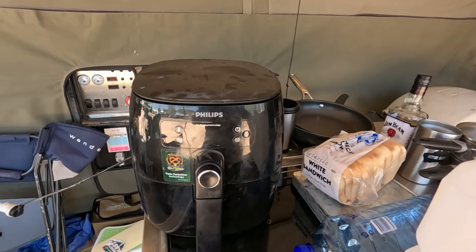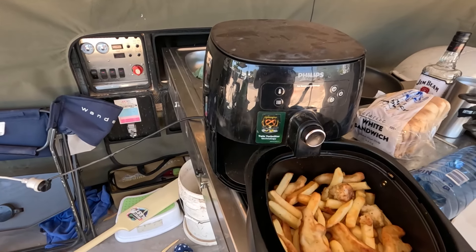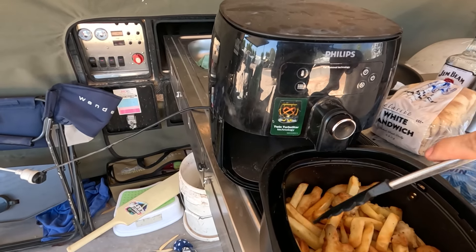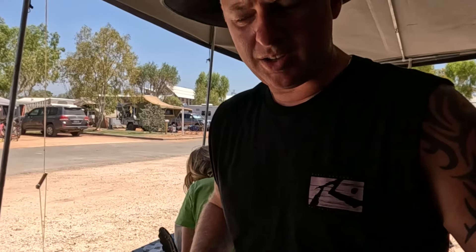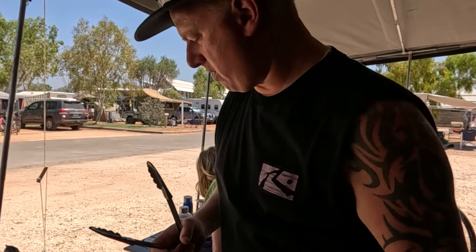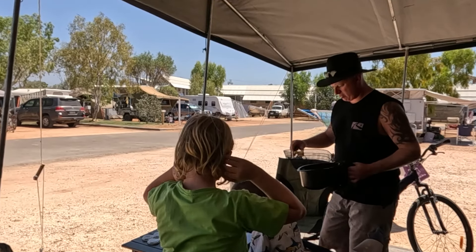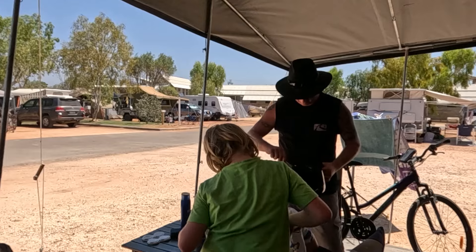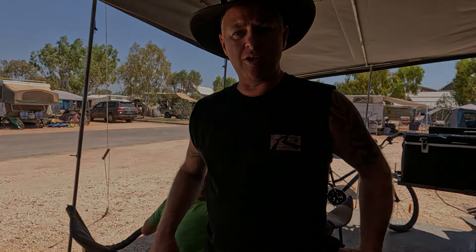What do you do when it's 40 degrees and it's a bit late for lunch and the kids are a bit cranky? We've got some chips, we've got some nuggets, we've got some squid — this will get us all sorted. We're going to sit down and have some lunch here and plot our next move.